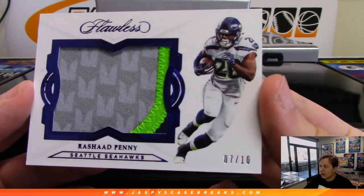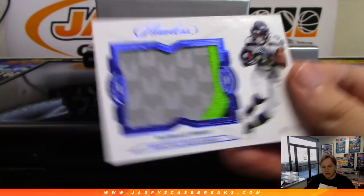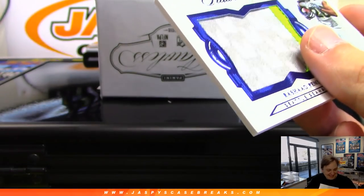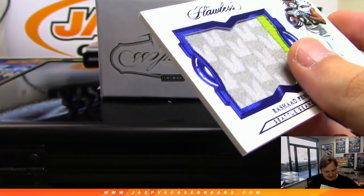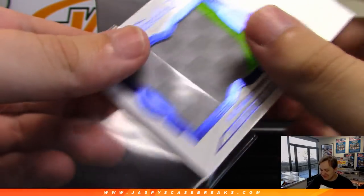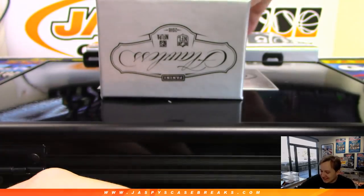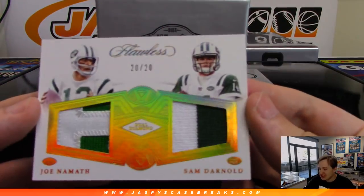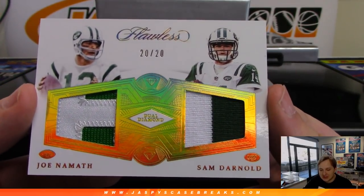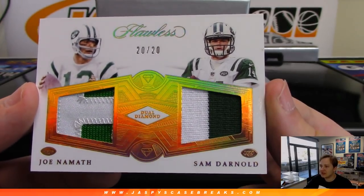First one up: three color patch, 7 out of 10, Rashad Penning for the Seahawks. That's going out to Blake. 20 out of 20, Joe Namath and Sam Darnold dual diamond, two color patch on each one — Jets quarterbacks. That's Randall with the Jets. Nice 20 of 20.